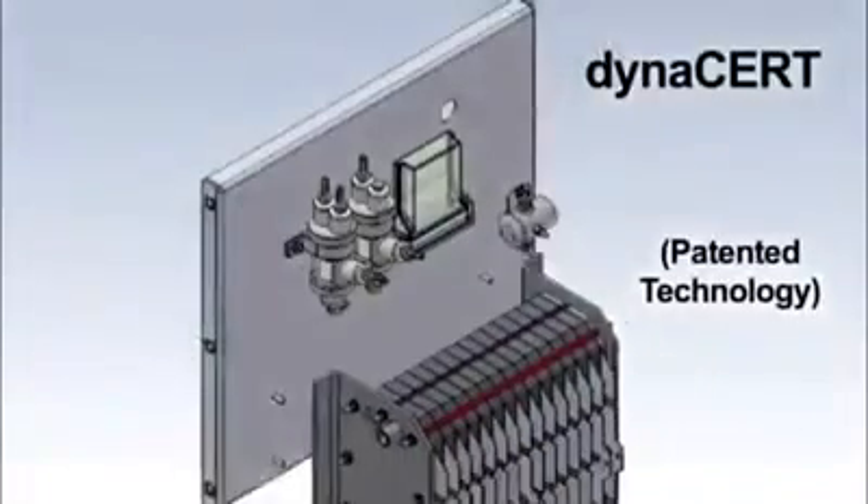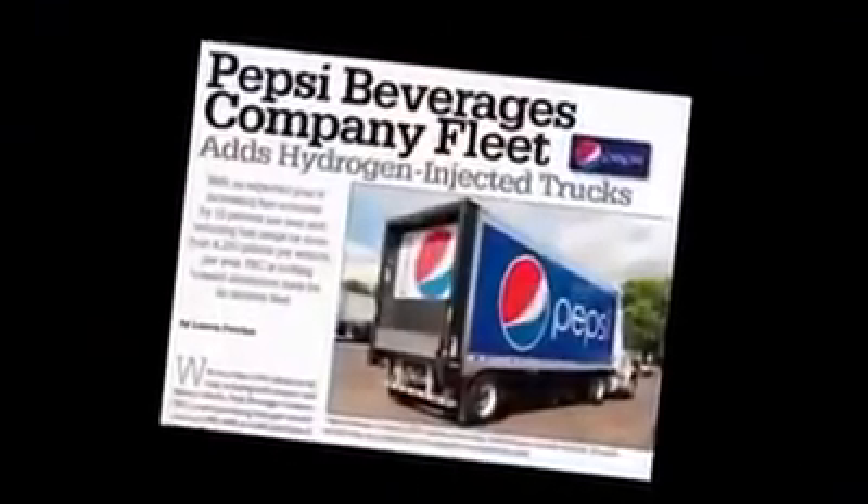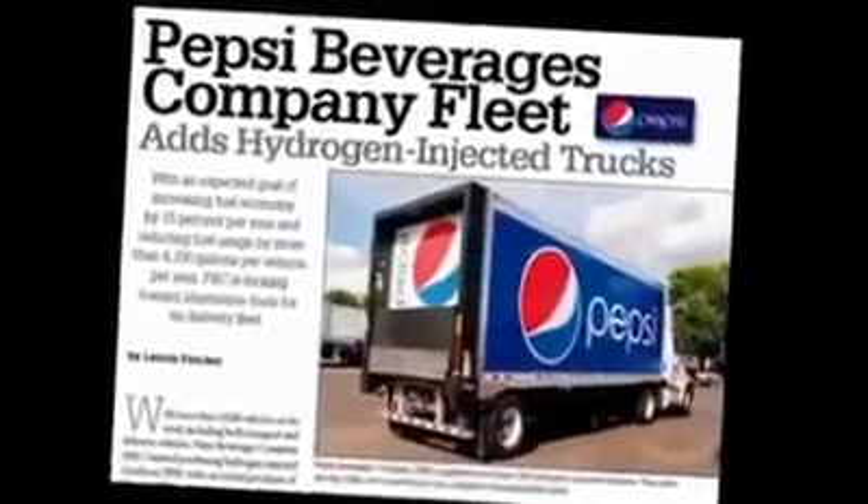Hydrogen provides a cleaner burn and by providing a cleaner burn, you're providing a cleaner atmosphere. In the case of Fortune 500 giant Pepsi, we retrofitted a fleet of over 200 transport trucks with our patented hydrogen technology. These hydrogen-injected trucks operated two shifts per day, 200,000 miles per year.